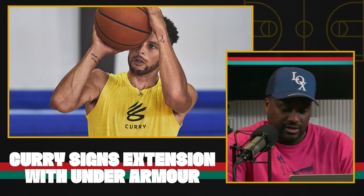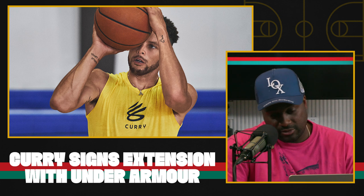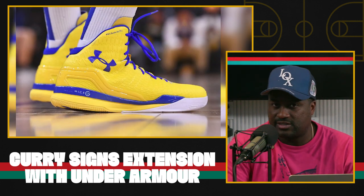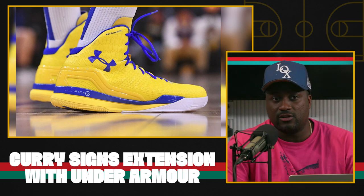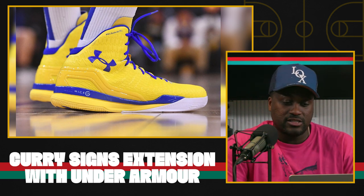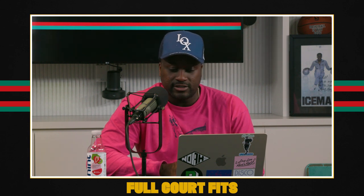At this point, he is that company. So I think it makes all the sense in the world that he would re-sign with them. I don't know that his sneakers necessarily have the same steam that they did back in 2015 or 2016, but still, this is a big deal. Steph Curry is going to be with Under Armour for the foreseeable future.